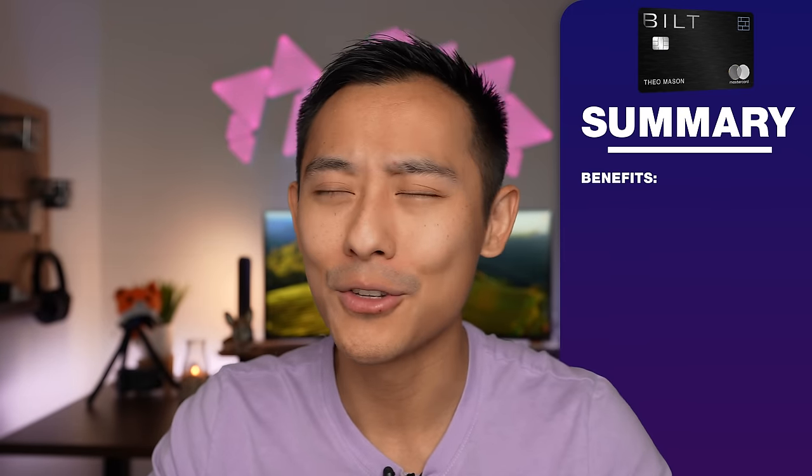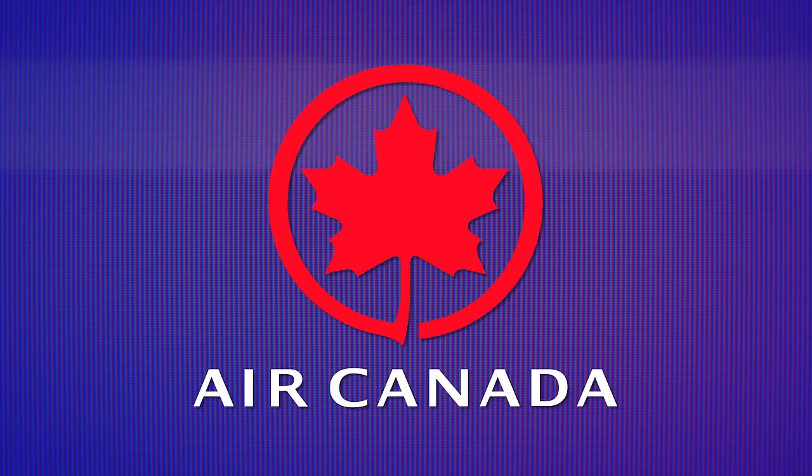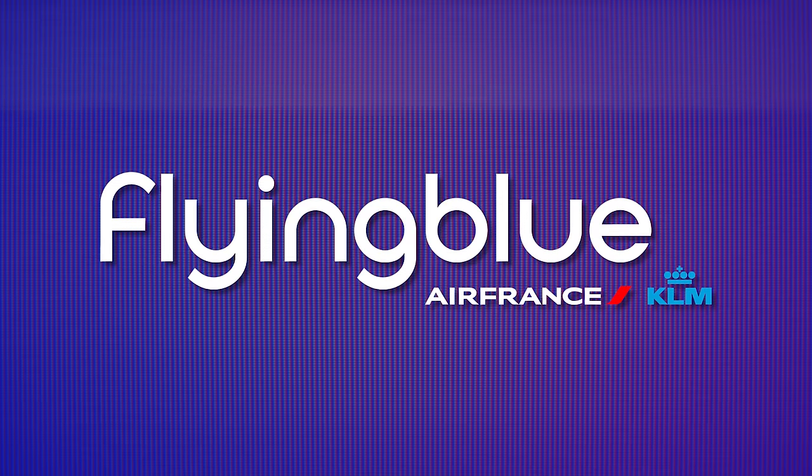The first benefit of the Bilt Mastercard that really puts it at the top of the list is its transfer partner list. Bilt transfers points to some of the most valuable hotel and airline programs in the game. Nobody transfers to American Airlines — not Chase, Amex, Capital One, or Citi — unless you get a Barclays or Citi American Airlines card. However, the Bilt card does. You're taking your free rent points and transferring them to one of the most valuable airline programs in the game. Bilt also transfers to partners like Hyatt, Air Canada, Emirates, Flying Blue (Air France and KLM), and many more. The fact that this card has no annual fee makes it an absolute slam dunk.